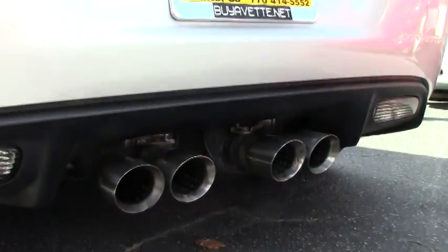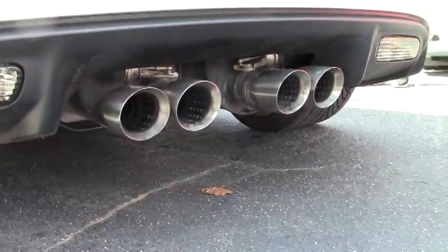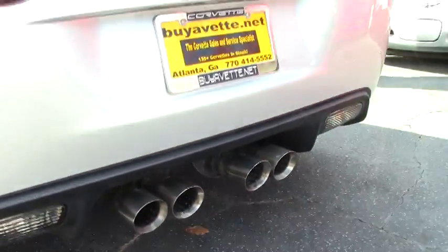It has a mild to wild exhaust, which adds about 6 horsepower to the LS3, so that's 436 horsepower.